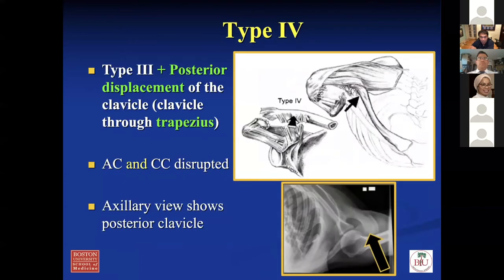Type four is posterior displacement of the clavicle through the trapezius. This is when the clavicle goes back posteriorly. It's really important to get an axillary view when this happens to make sure you don't miss the clavicle going posteriorly, because this is an indication for surgery in my mind.